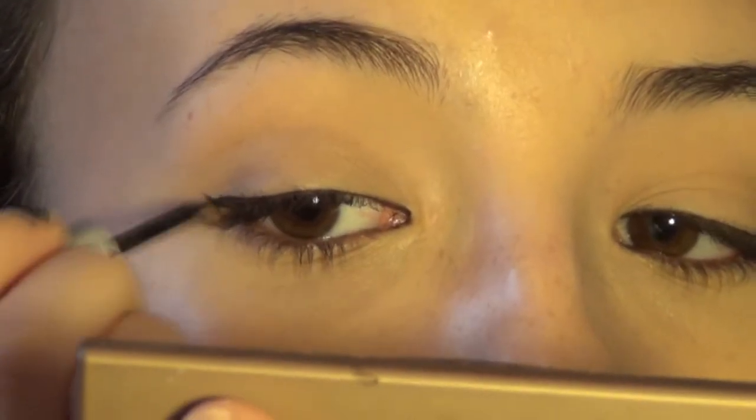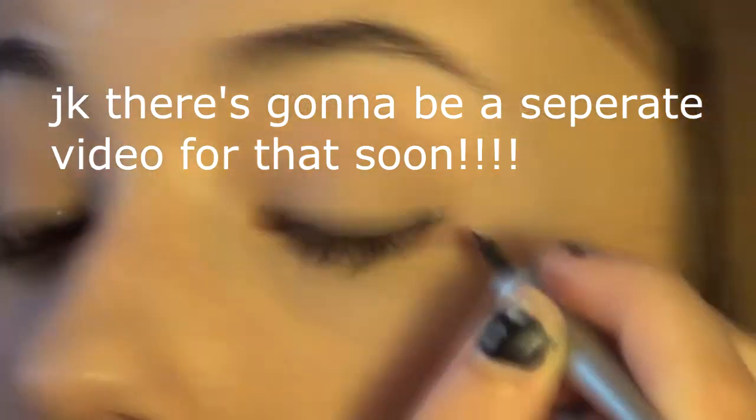Now I'm going to be doing my winged liner — I do this sometimes, not all the time. I'm using my Wet n Wild Mega Liner in the shade dark brown. I'm just going to create a thin line on my lash line and then I'll show you guys how I do the actual wing.